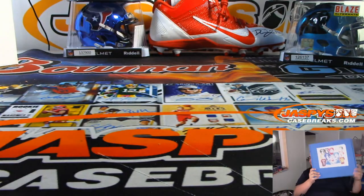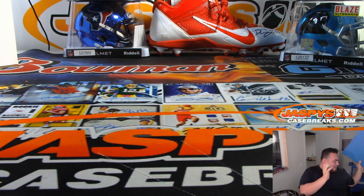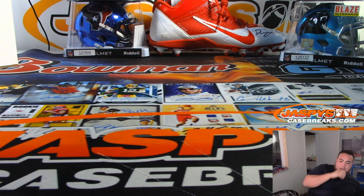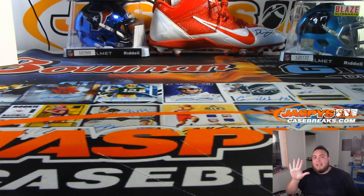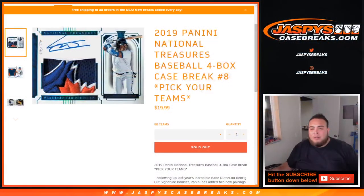There you go guys, that was the break. This was the Gold Rush Autographed Football Jerseys Series 3, three-box half case break number 5. Number 6 is in the store — you can do the next three with Joe tomorrow at JaspysCaseBreaks.com. The last break of the night coming up is going to be National Treasures baseball, four-box case break, pick your team, number 8. Appreciate it guys!